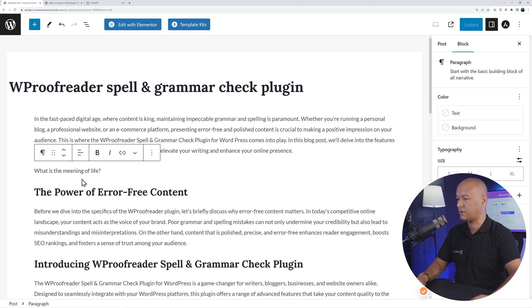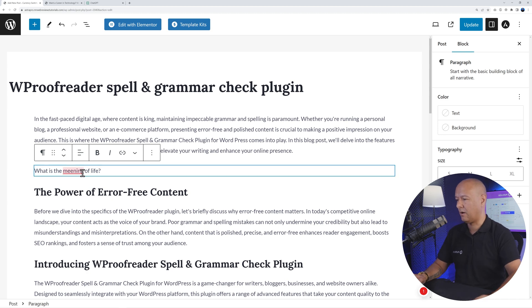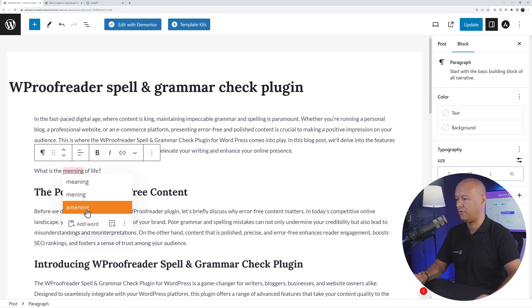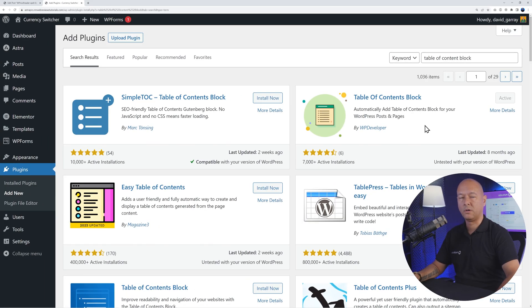Let me add a sentence here — for instance, 'what's the meening of life' — where 'meaning' is intentionally misspelled. Immediately it's underlined in red, and hovering on top suggests a few alternatives with the proper spelling. Selecting the correct one replaces the typo instantly. It's a very handy little tool to check your spelling and grammar.